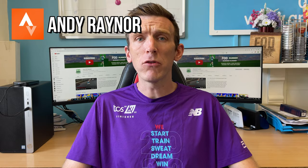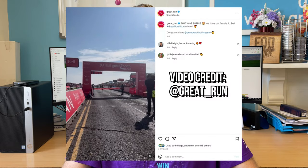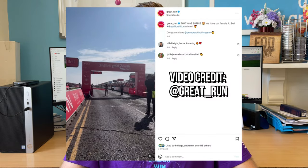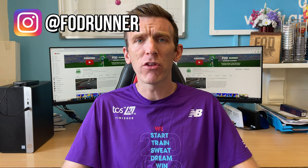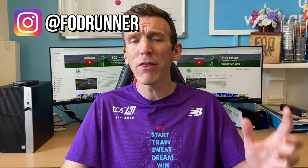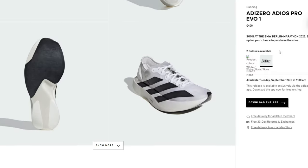So why is this shoe being talked about so much? Well, on Sunday the 10th of September 2023, Perez Jepchirchir won the Great North Run in 1:06:45 in what looked to be a prototype Adidas shoe. Nobody thought anything of it until Thursday the 14th of September 2023, when Adidas decided to drop that shoe to the masses.